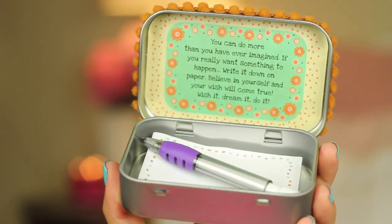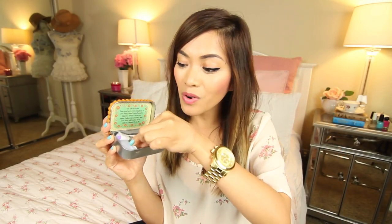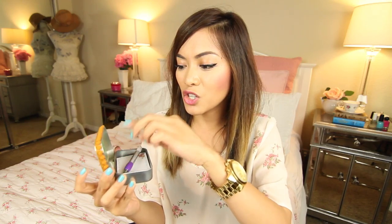Another random favorite is called Wish It, Dream It, Do It. It has a little note inside that says, 'You can do more than you have ever imagined. If you really want something to happen, write it down on paper. Believe in yourself and your wish will come true.' It comes with paper and a little pen, and you basically write down whatever you want to do in life. This was actually one of the gifts Arnold gave me for my birthday and I really like it because it's very positive and encouraging.